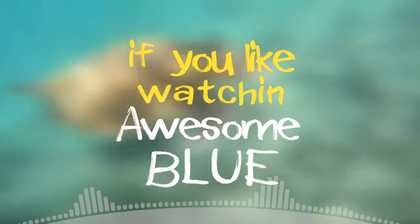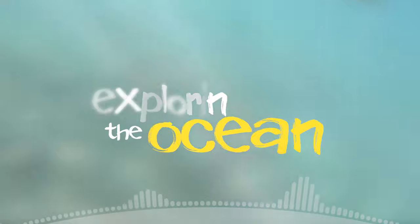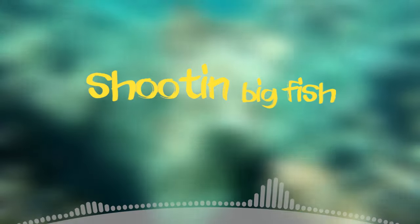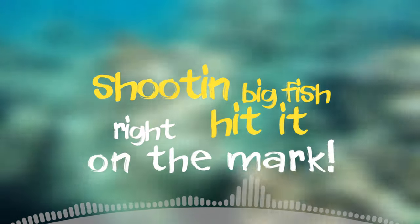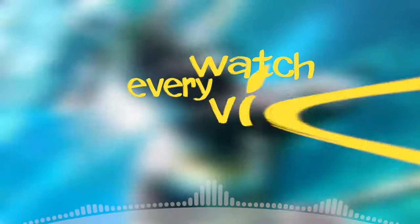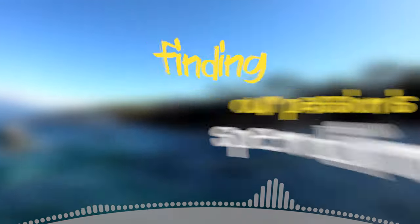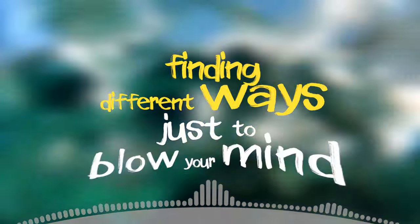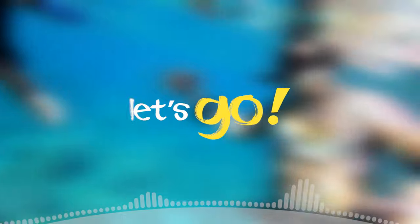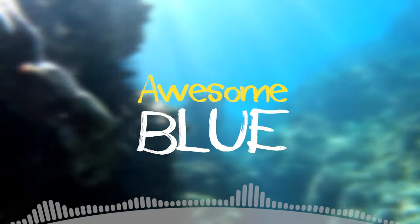If you like watching Awesome Blue, hit subscribe and thumbs up too. Exploring the ocean, swimming with sharks, shooting big fish right on the mark. Share the channel with your friends, watch every day. Our passion is spending time finding different ways to blow your mind.